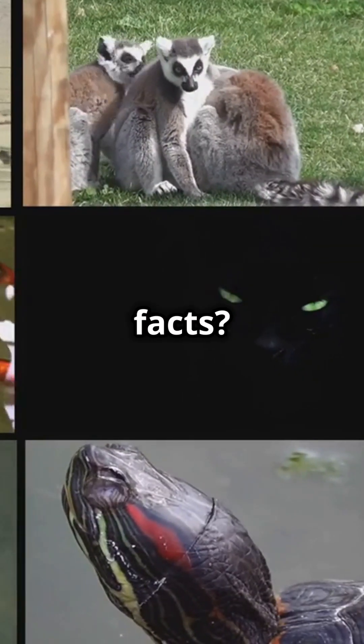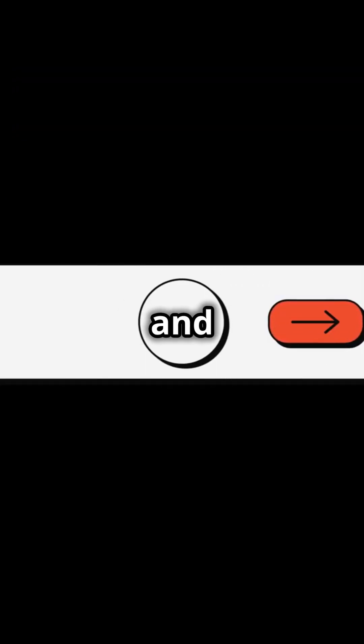Want to hear more mind-blowing animal facts? Hit that like button and follow for more.